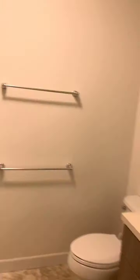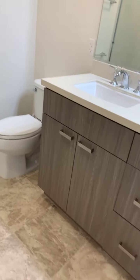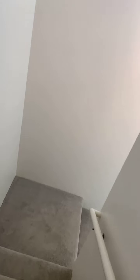Here's the master bath with a nice shower, and again you can see the same cabinets throughout. It's just a very nice townhome for families or a couple. Let's head back downstairs.